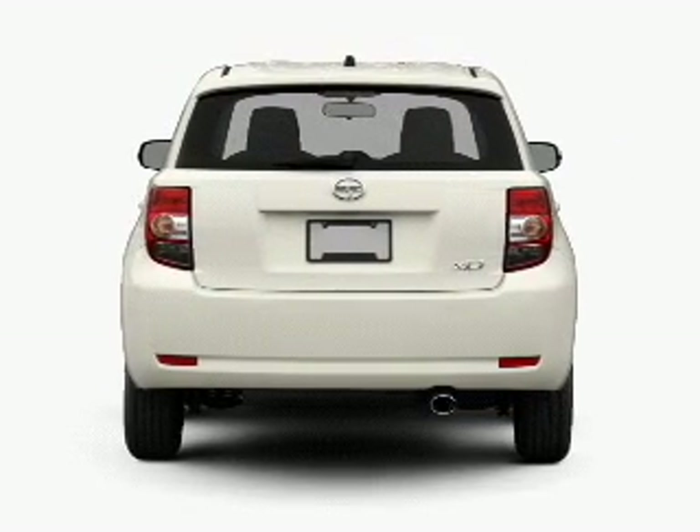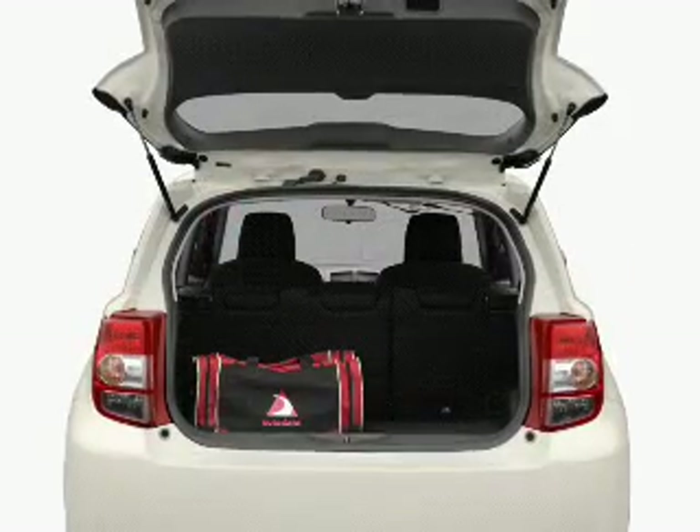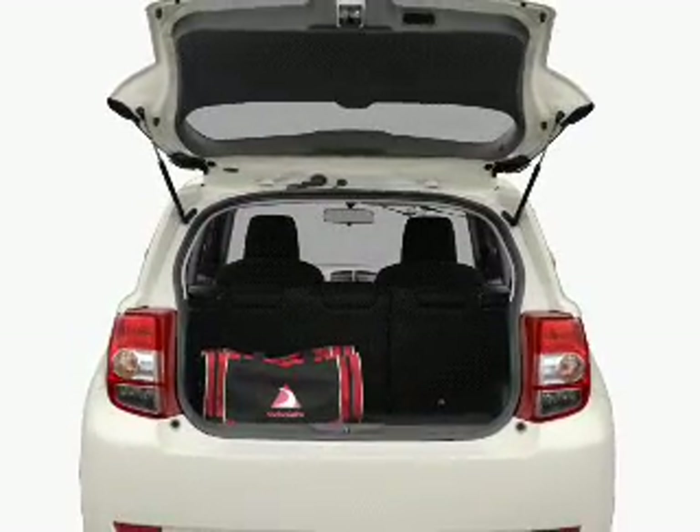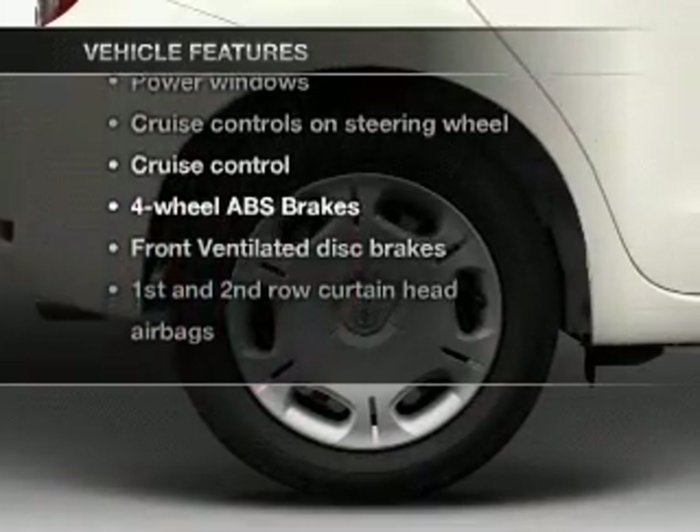Get advanced listening benefits from the premium sound system. You will appreciate the safety feature of anti-lock brakes. Memory settings are one of many features. Plus enjoy these notable features that are included in this vehicle.